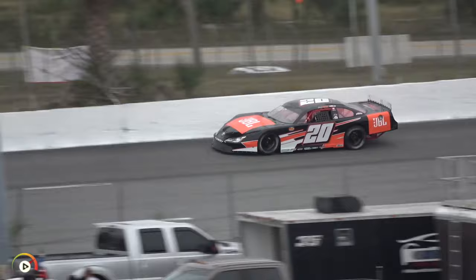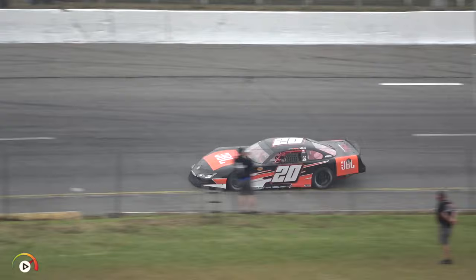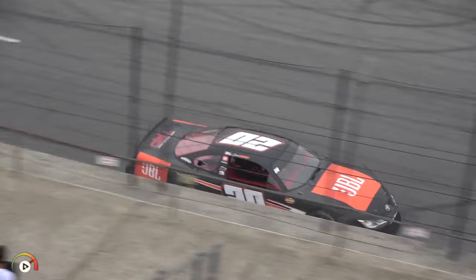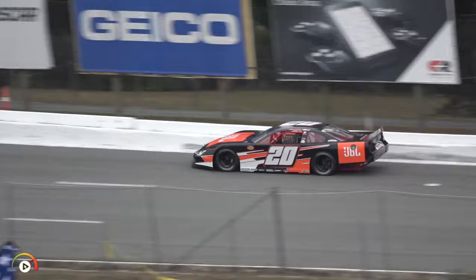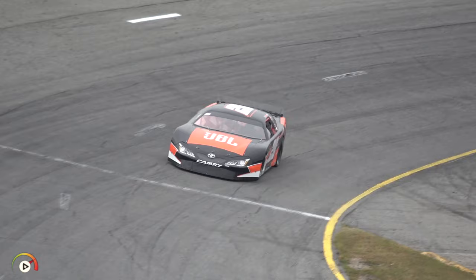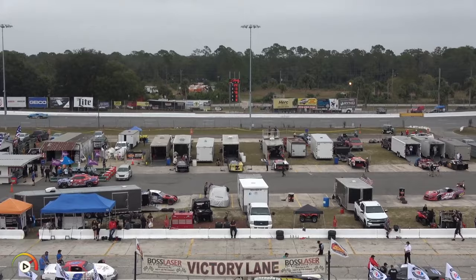Jesse Love comes by the start-finish line and takes the white flag. A 17.912 — goes top of the board. The Donnie Wilson Motorsports team has been one of the top teams in super late model racing throughout the country. They should contend. A 17.946 for Jesse Love, who sits top of the board after three qualifiers.